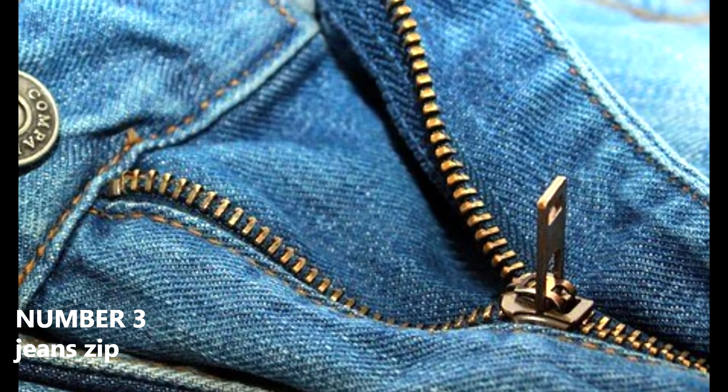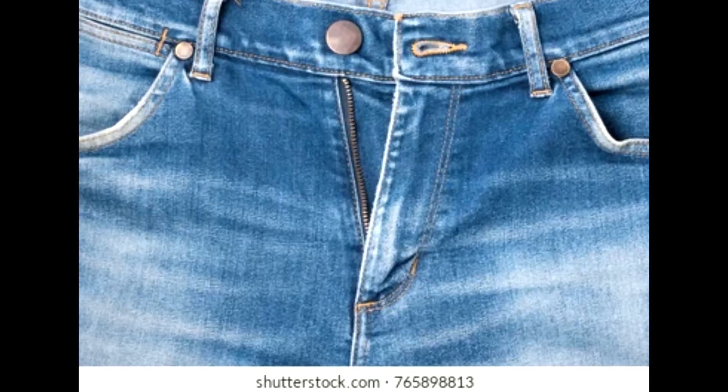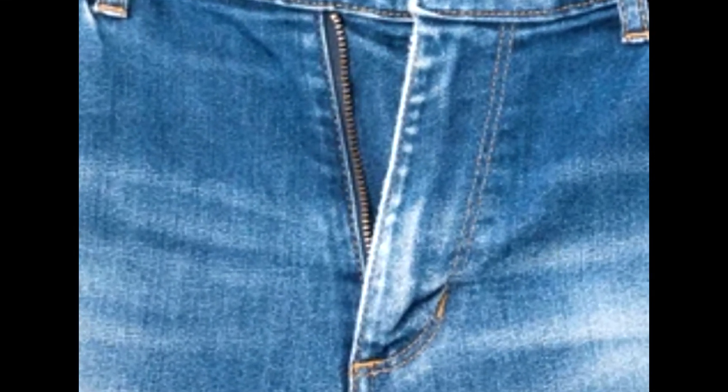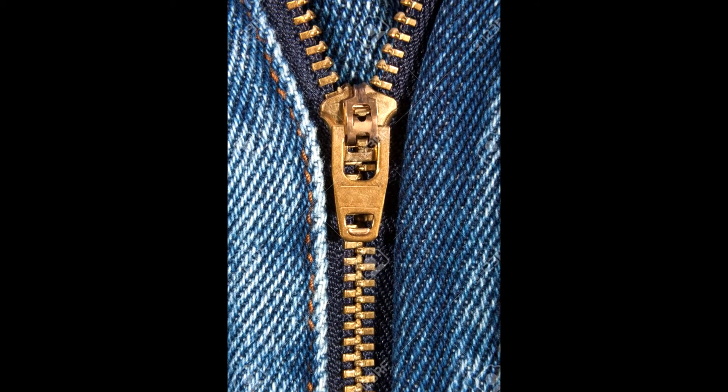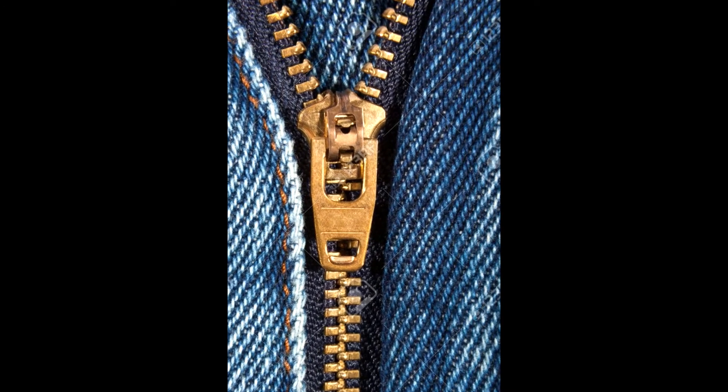Number 3: Jeans zip. Many times it happens that the zip gets stuck while opening or closing. We tug the fabric thinking the fabric is caught, so the zip is stuck. But the real reason is something else. Most jeans have an automatic lock system — when you close the zip, it locks straight away. To close it properly, straighten it downward so the zip does not open while walking. While opening it, don't pull from the bottom; hold it from the middle, lift slowly, and open it. If you pull from below, it will lock and get stuck.